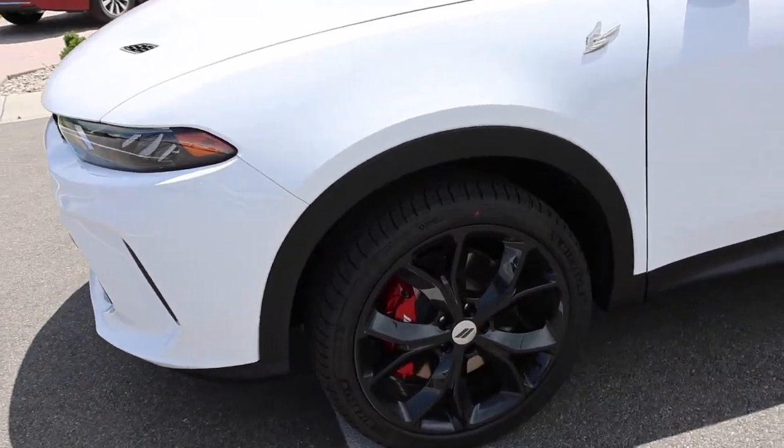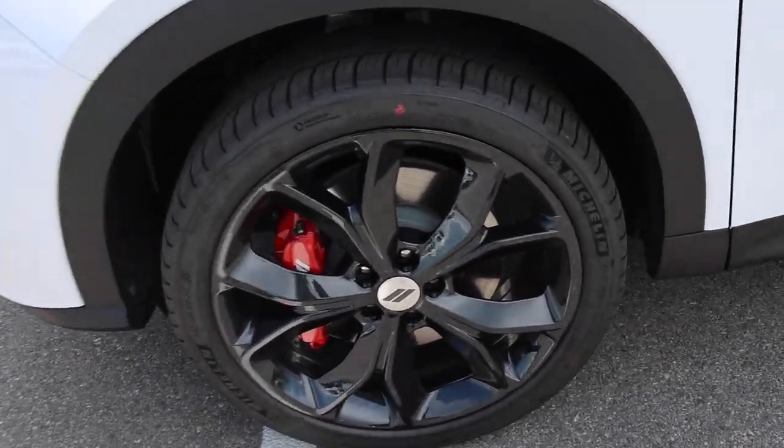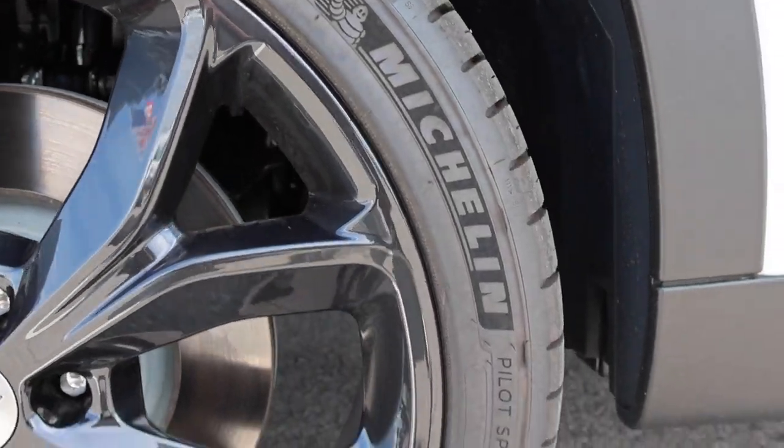That was pretty good. Eight seconds — 8.01 seconds zero to sixty. That is not bad. We're at 14.6 MPGs right now; we did a little city driving and we're driving about 70 miles an hour. I almost wonder if they went to a 19-inch wheel with a little more sidewall whether it would be quieter, because these tires are actually kind of loud.